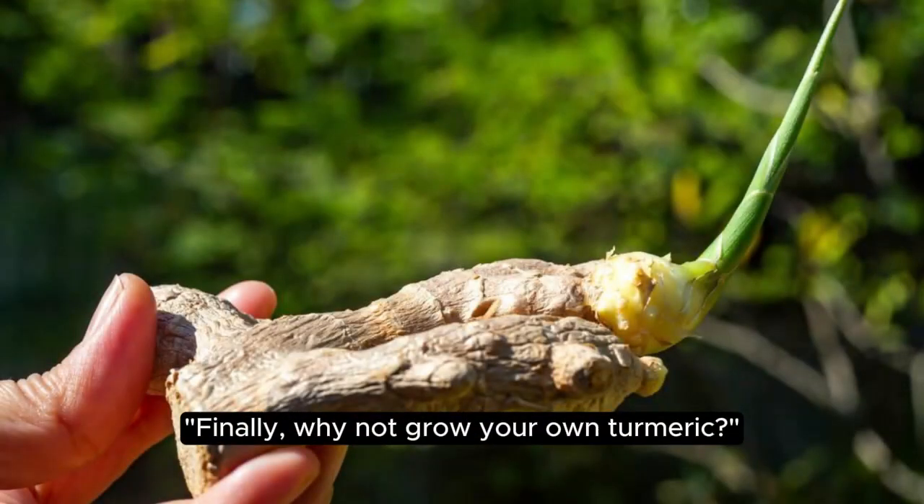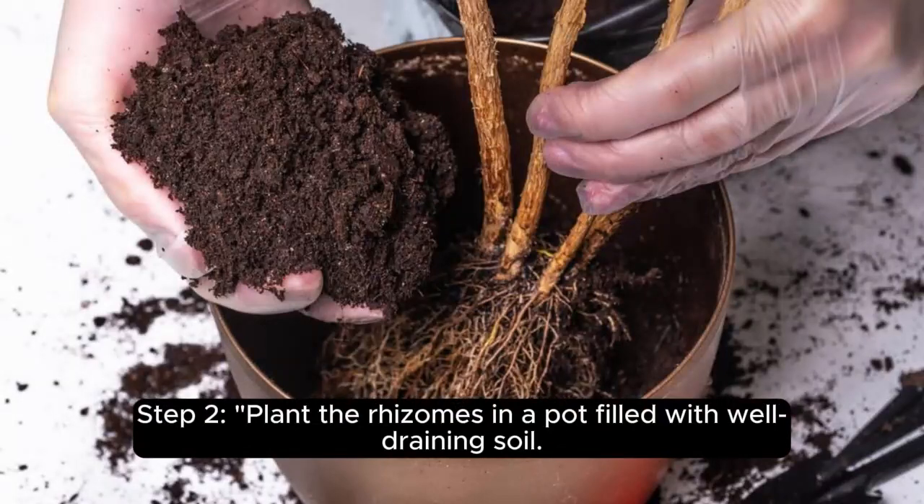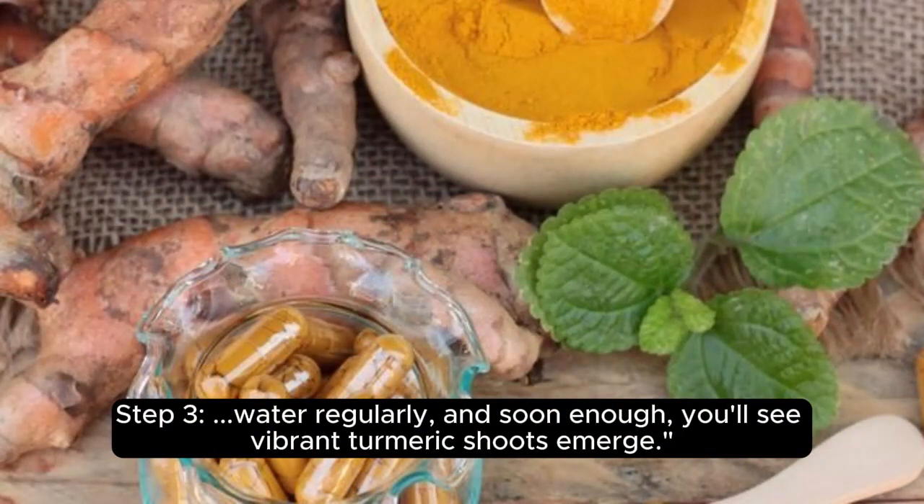Why not grow your own turmeric? Step 1: obtain turmeric rhizomes, which are available at many grocery stores or online. Step 2: plant the rhizomes in a pot filled with well-draining soil. Step 3: water regularly, and soon enough you'll see vibrant turmeric shoots emerge.